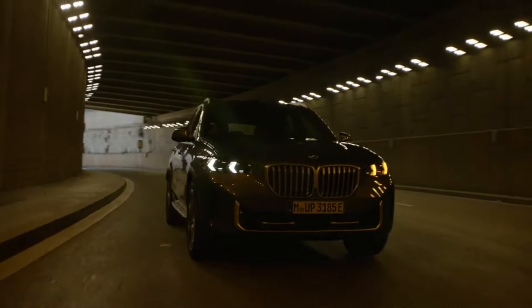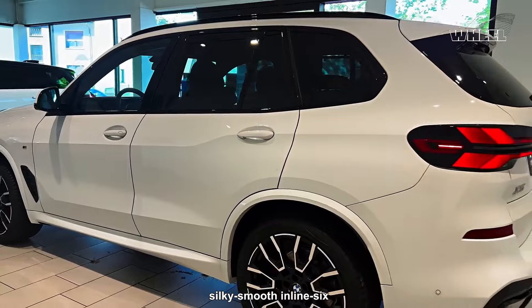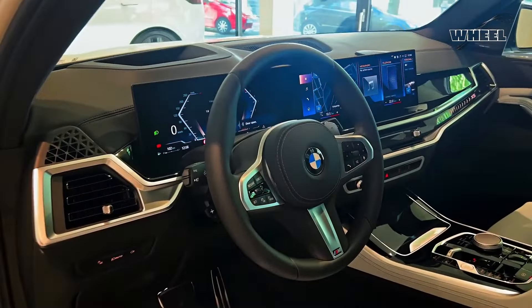BMW offers the X5 with three different powertrains, providing options for various preferences. These include a silky-smooth inline-six, a commanding twin-turbo V8, and an environmentally-friendly plug-in hybrid. This diverse range caters to a wide audience.